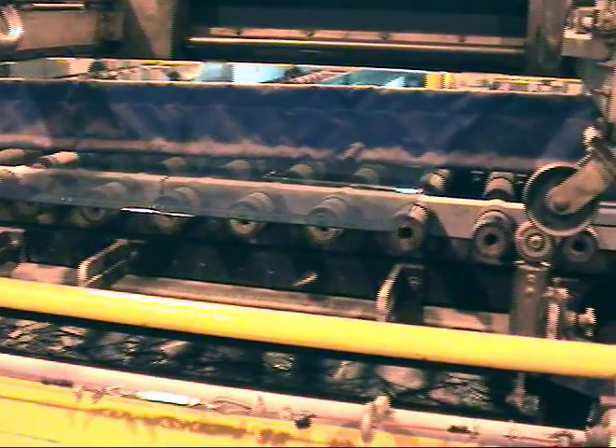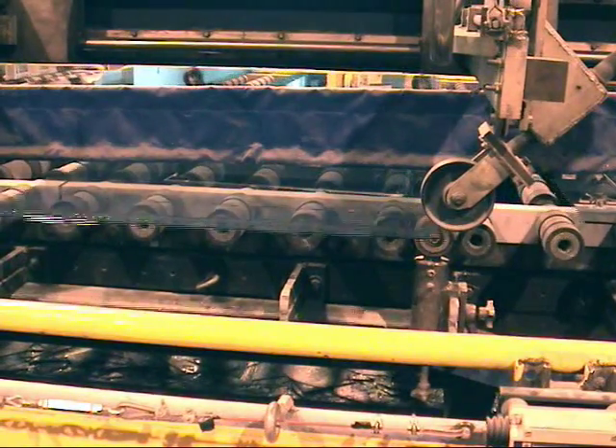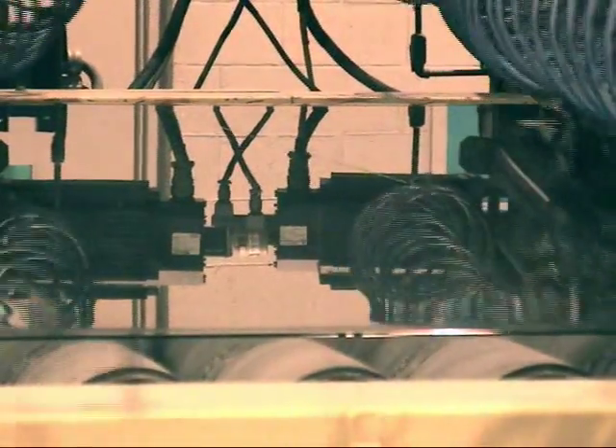The excess glass removed in this process is carried back on conveyors to be reintroduced as cullet into the melting process at the beginning of the line. The glass is then transported down the line to be cut into a variety of sizes and go through the edge trim process.